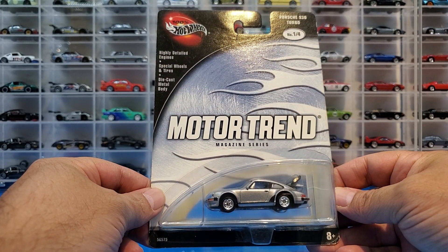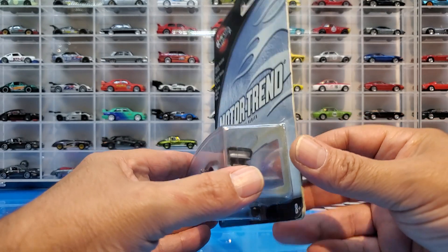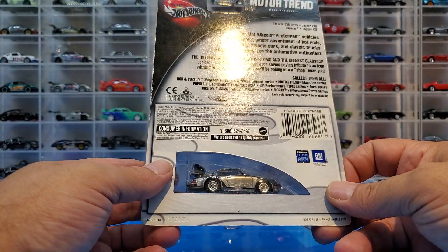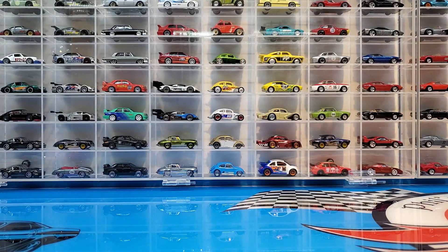This one looks really cool — never saw it before, saw it on eBay and thought it just looked awesome. It's from the Motor Trend magazine series 100% Hot Wheels, and we have this Porsche 930 Turbo — really stoked about this, it has an opening trunk hood. This is a 2002 release. Anyway, we don't have a lot of quantity but we have some older Hot Wheels, so let's set up the trusty turntable and check them out.